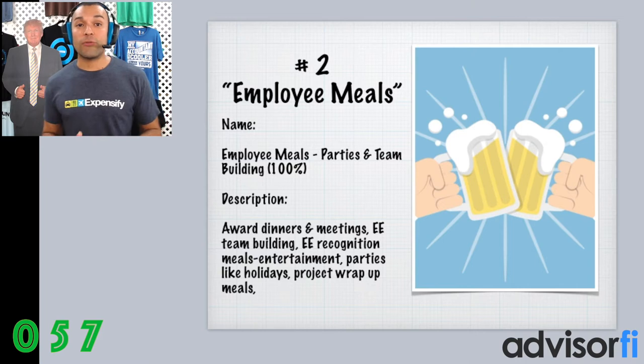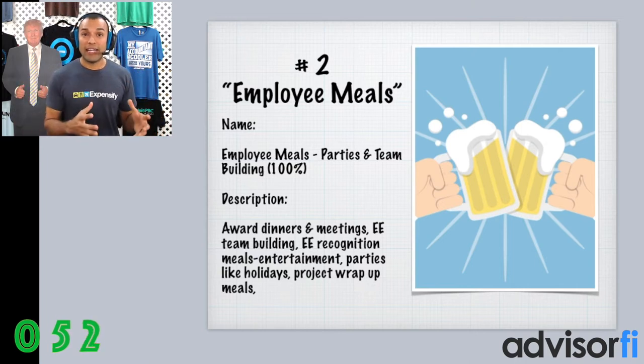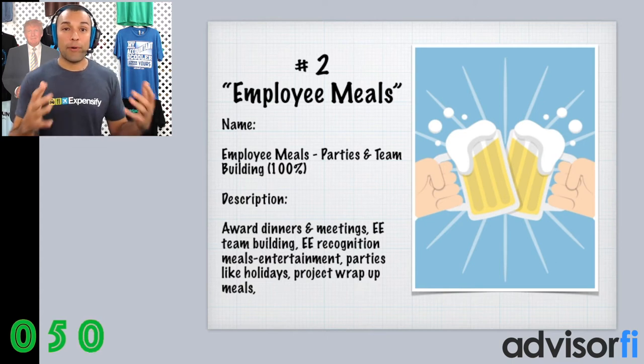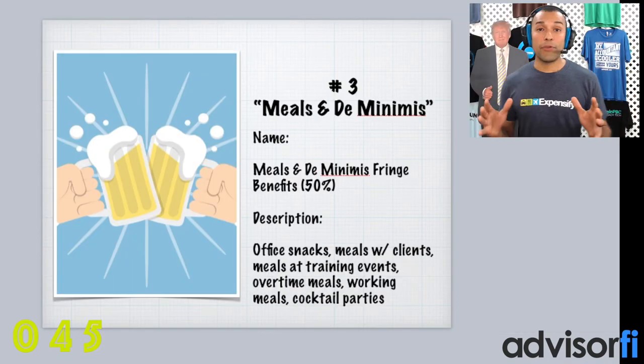Number two, employee meals. You'll want to create a separate category for employee meals. What we would suggest is you label the account Employee Meals, Parties, and Team Building. This is 100% tax deductible under the new tax reform.